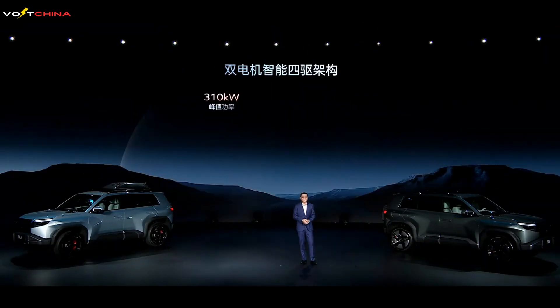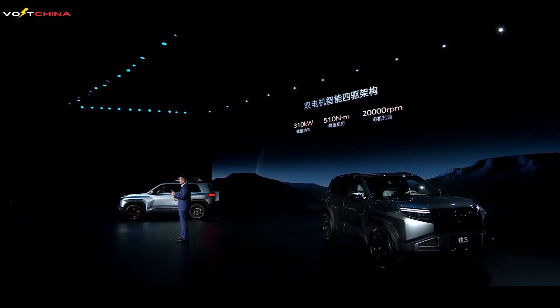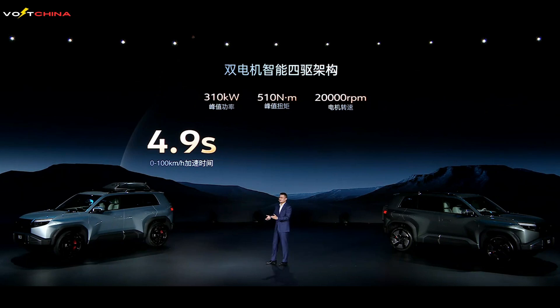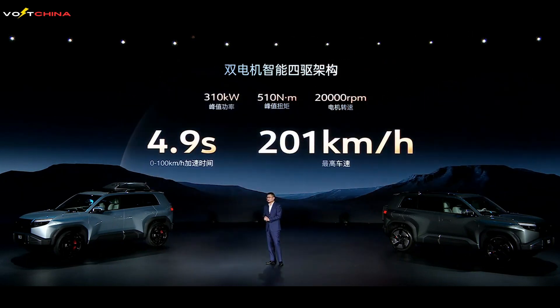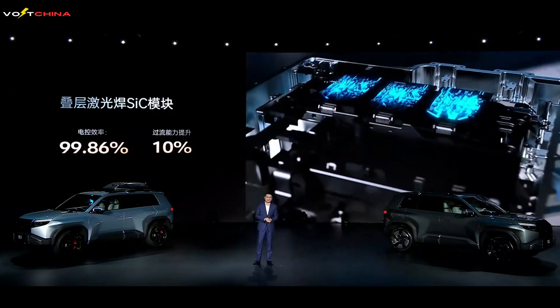Now let's talk about what's under the hood. The top-tier version of the Leopard 3 features a dual-motor all-wheel drive system, with the front motor producing 110 kW and the rear motor 200 kW, for a combined output of 310 kW — approximately 422 hp. This places it at the top of its class among A-class SUVs. The Leopard 3 can accelerate from 0 to 100 km/h in just 4.9 seconds, rivaling many sport sedans. It is equipped with a 78.72 kWh lithium-iron phosphate battery, offering a CLTC pure electric range of 501 km.